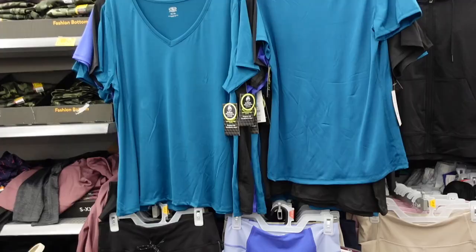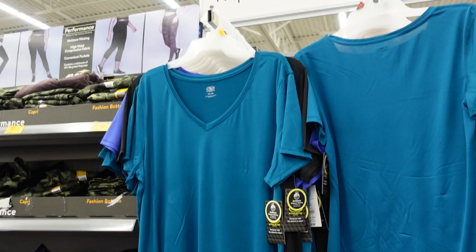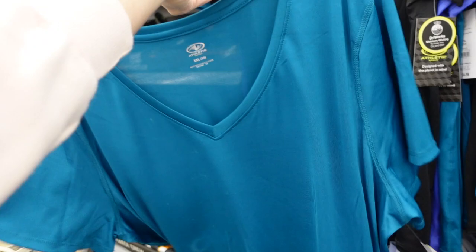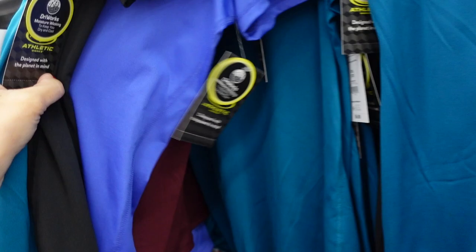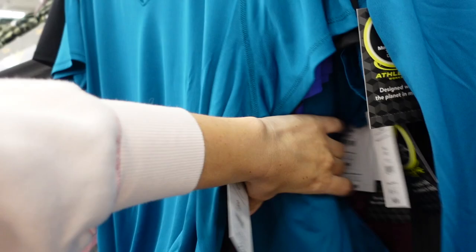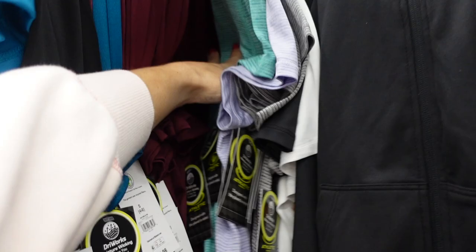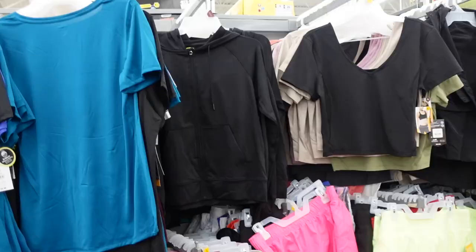New colors in the V-neck Athletic Works tee. These have that plunging V, it's a relaxed fit — this is the large. We've seen these for a few years now. Now they have the V-neck in this teal, there's black, that purple color kind of matches those leggings, and then the plum or burgundy. There's also white and burnout colors — teal, purple, gray — released in spring or summer. They're going to be $6.98.